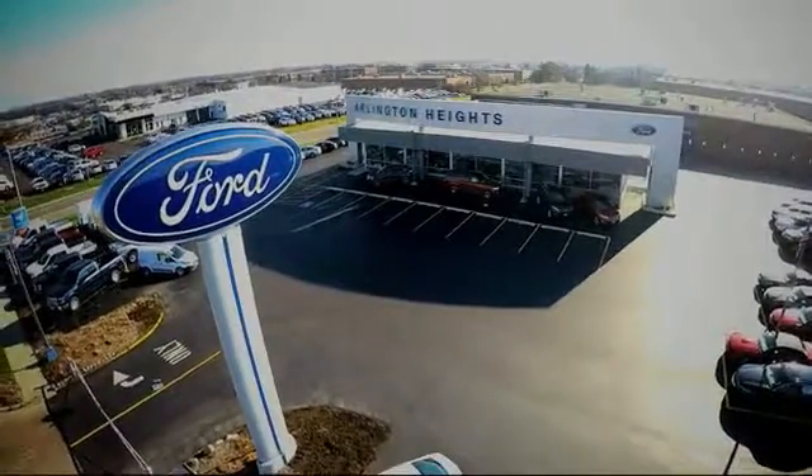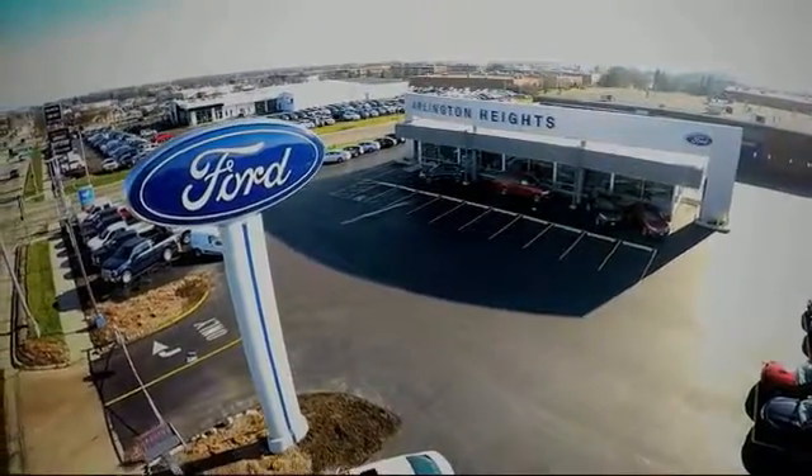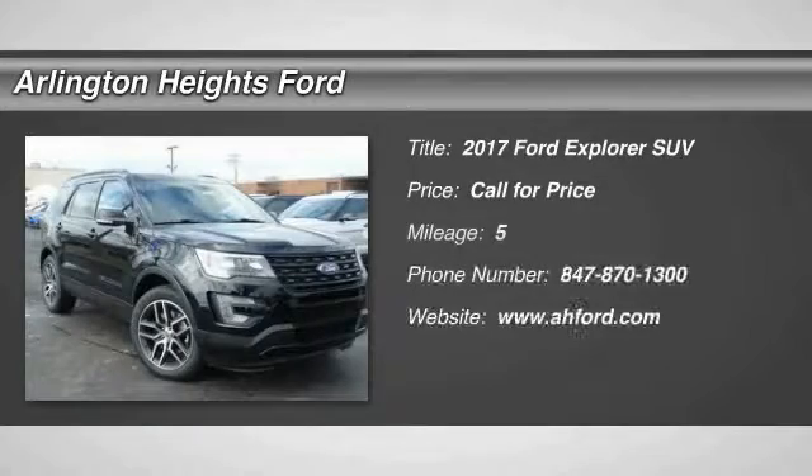For the best price, selection, and service, visit Arlington Heights Ford. We are pleased to show you the 2017 Explorer.